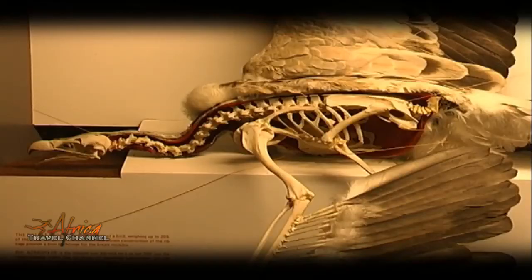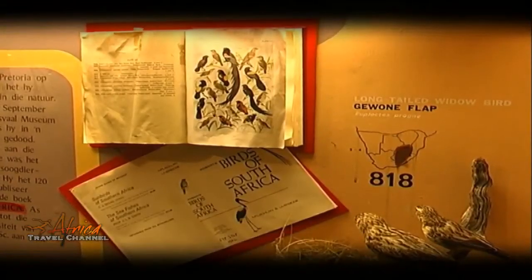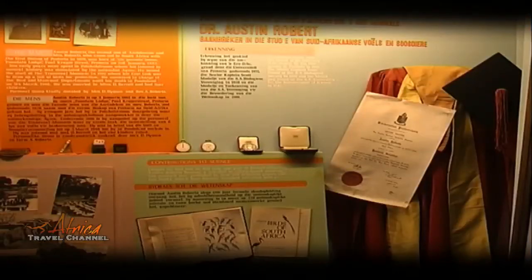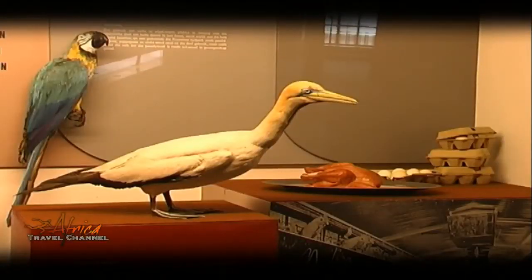In the Austin Roberts Hall, there are displays of almost every bird occurring in Southern Africa. This is an exhibition which can be used to help with identification of our birds together with the famous bird book published by Austin Roberts.